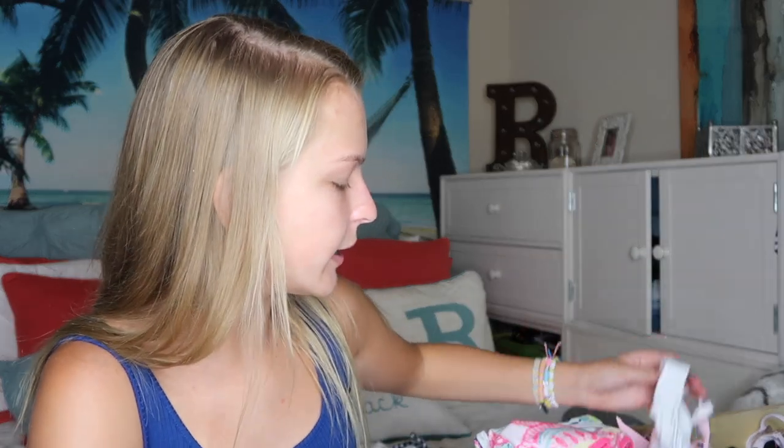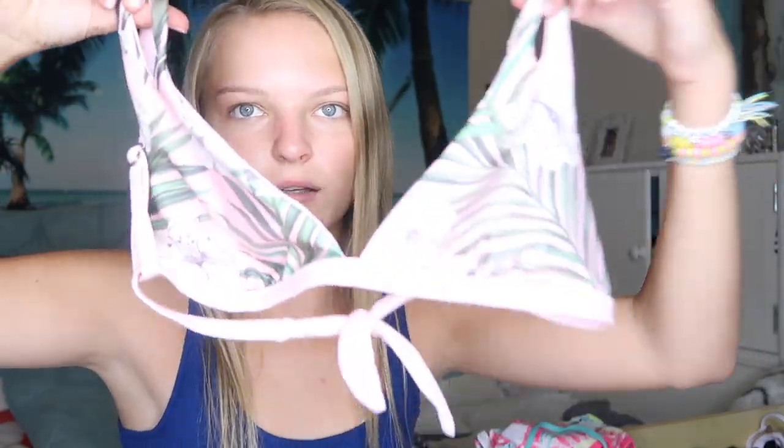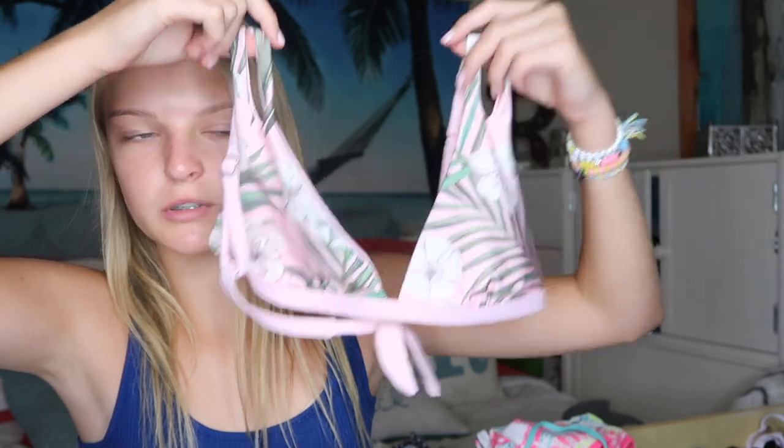Sorry for the slight angle change — I had to change my battery. Anyway, the next swimsuit I recently wore is from Garage. It's a really cute palm tree leaf print, pink, and it actually reverses to just a plain pink color. It's a basic triangle top, which I love. I wear it with these white bottoms from Target, which are very neutral and go with literally anything.